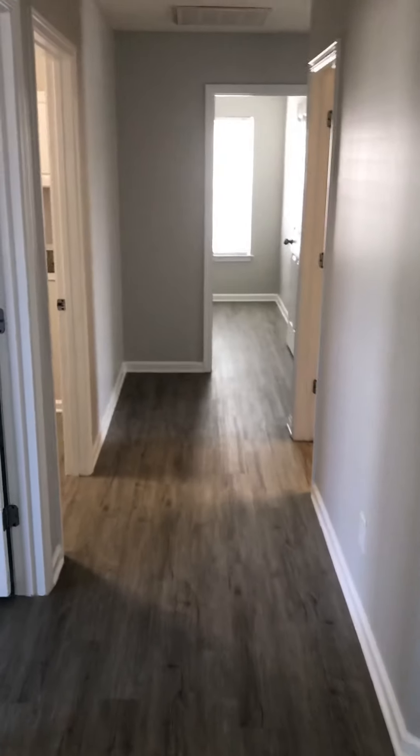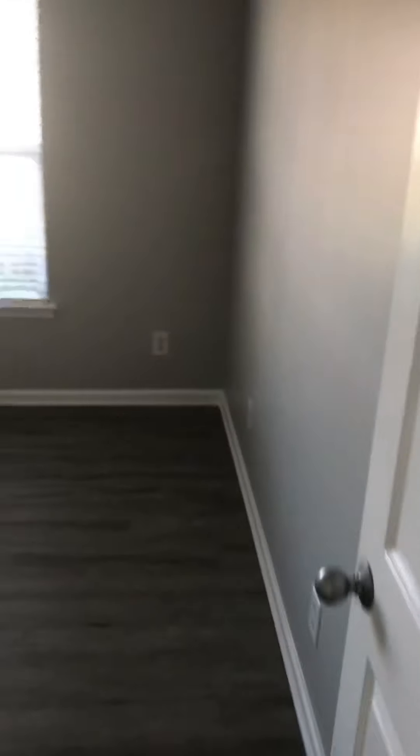This leads to all the bedrooms and the garage and everything, so we'll do that first. You have a front bedroom here, double windows, closet, and a ceiling fan.